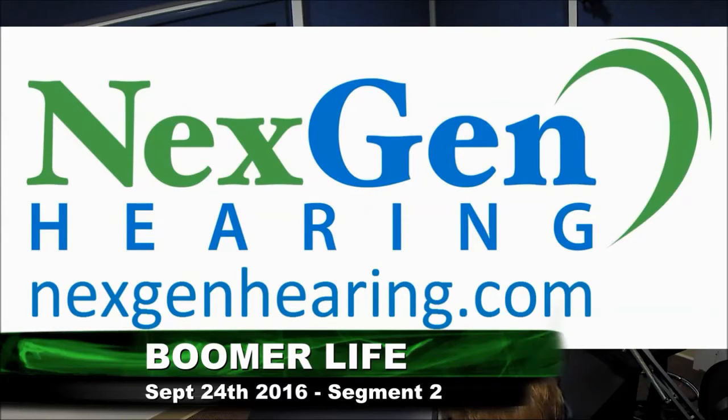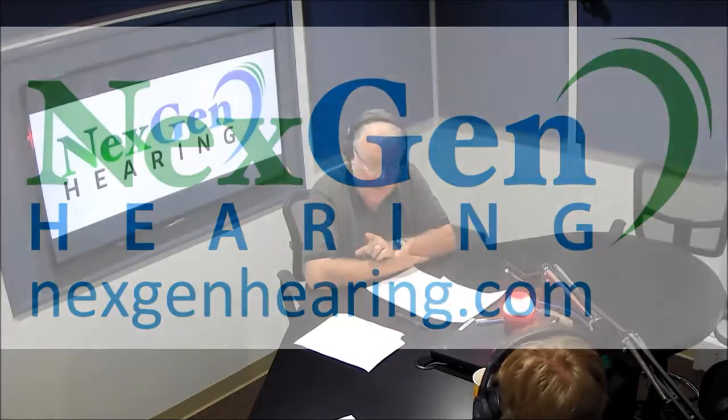We're back. This is Boomer Life on CL650. We're back with Boomer Life on CL650. I'm George Gordon. Today we're talking about the dramatic effects of hearing loss and the solutions that you will find with NextGen Hearing.